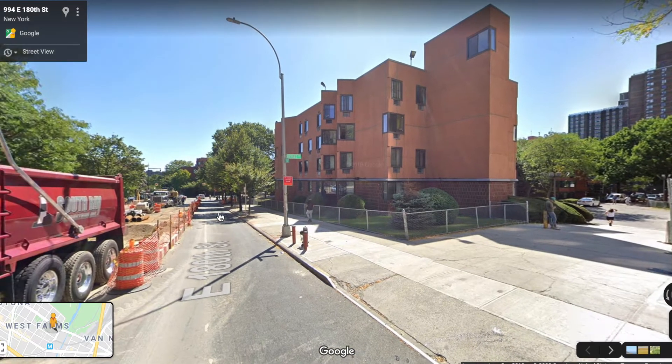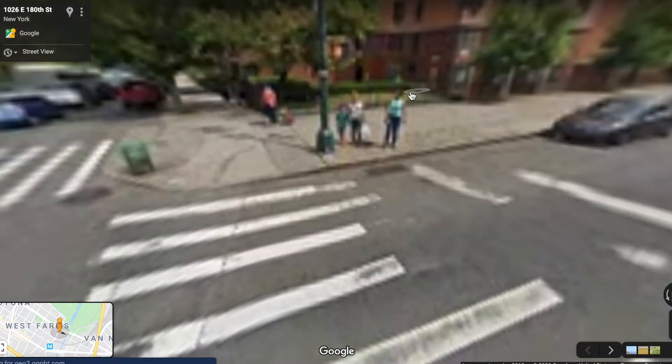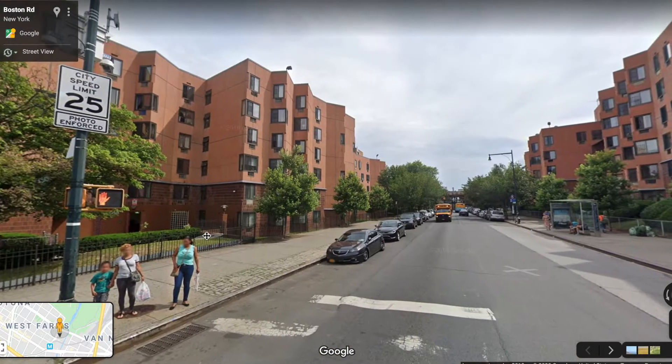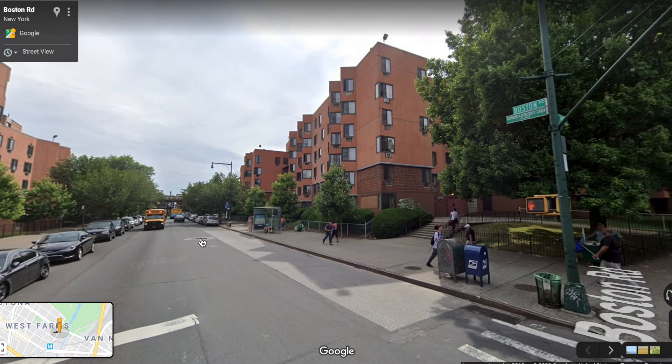All of this will be 100% affordable housing, too. This will be an unmistakable positive impact on a community that needs it — the West Farms neighborhood of the Bronx, New York City.